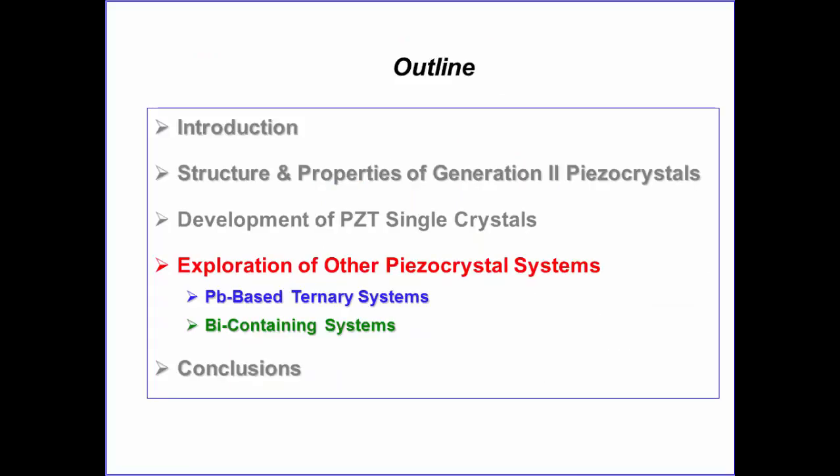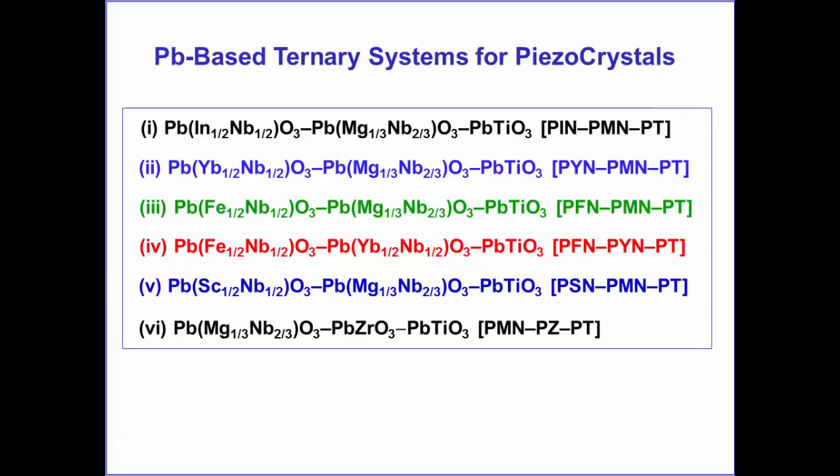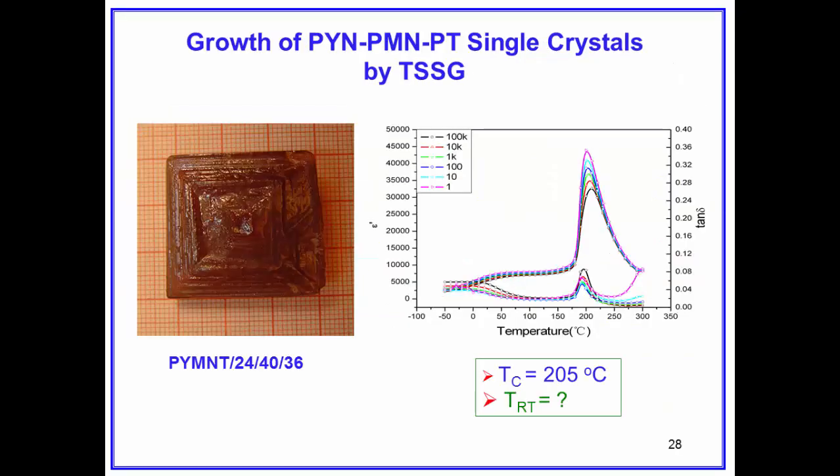In developing other piezoelectric crystals, we also explored other lead-based ternary systems similar to PIN-PMN-PT, such as PYN-PMN-PT and PFN-PMN-PT. This is an example of PYN-PMN-PT single crystals.